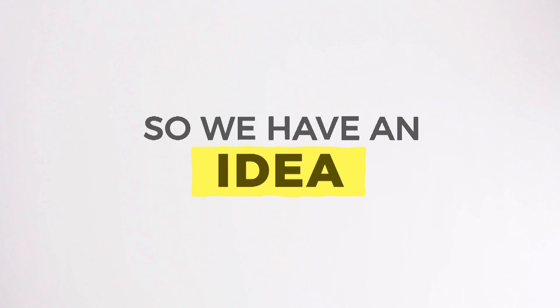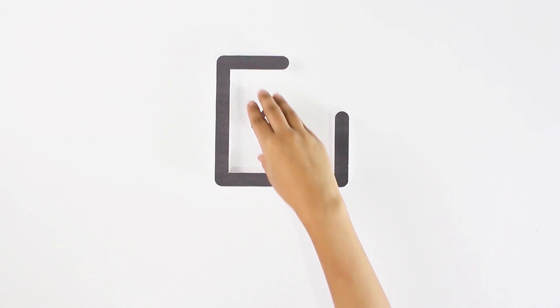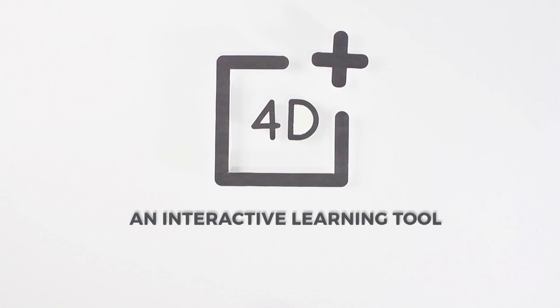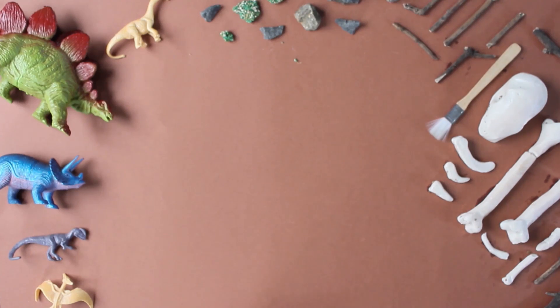We have an idea. The key to effective learning is by making it more modern and interactively fun. Introducing a new learning experience called FortyPlus — an interactive learning tool through augmented reality, creating a series of augmented reality flashcards to aid in the learning process.